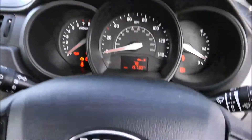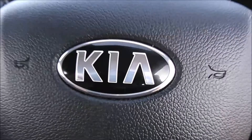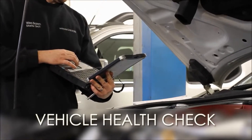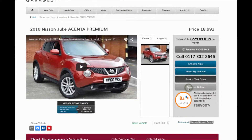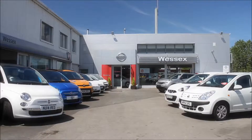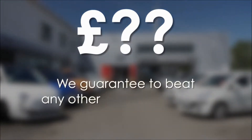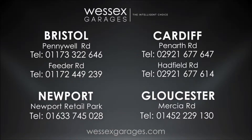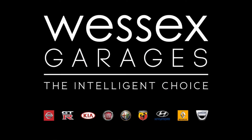Thank you for watching this video from Wesson's Garages in Newport. Every Wesson's Garages used car receives a vehicle health check from our qualified technicians. Reserve online today and you'll receive a £25 discount. If you're looking for options to fund your purchase, remember we guarantee to beat any bank or high street lender. For further details or to book a test drive, call your local Wesson's Garages sales team or click the link to our website for a choice of over 600 used cars. Wesson's Garages — the intelligent choice.